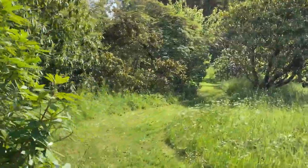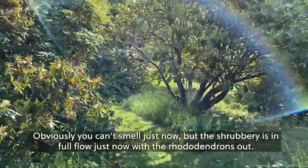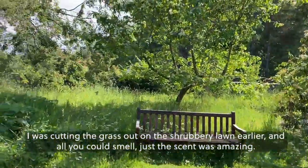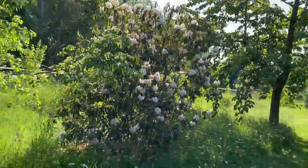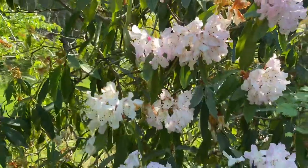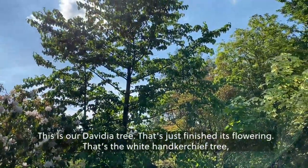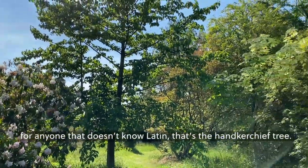You can't smell it just now, but the shrubbery is in full flower with the rhododendrons out and the smell is just amazing, especially on a hot sunny day like today. I was cutting the grass in the shrubbery lawn earlier and the scent was amazing. It's worth pointing out we're still closed at the moment — and this is our Davidii tree that's just finished flowering. That's the handkerchief tree, for anyone who doesn't know the Latin name.